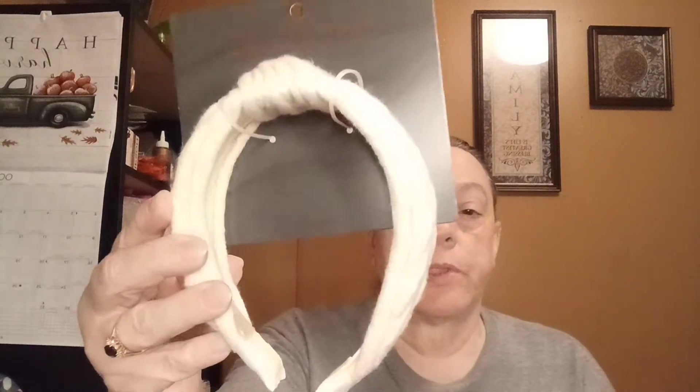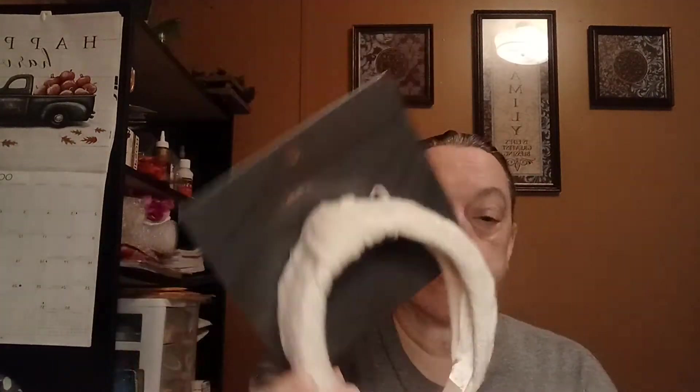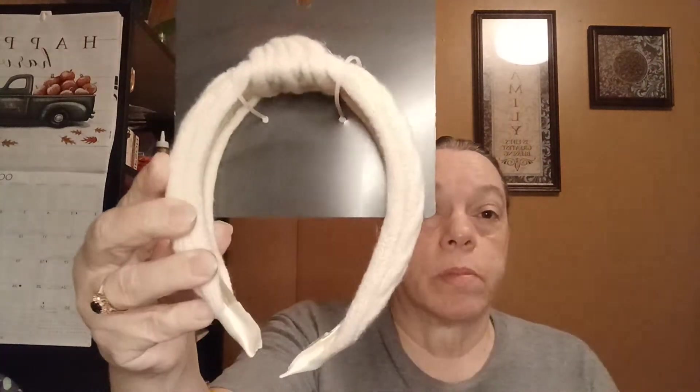And then we got this headband. It's by Heritage and it looks like this. I don't really wear headbands in my hair, but there's that.